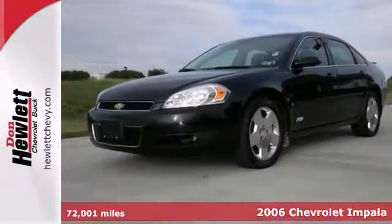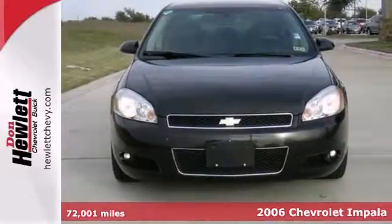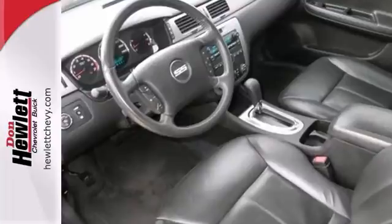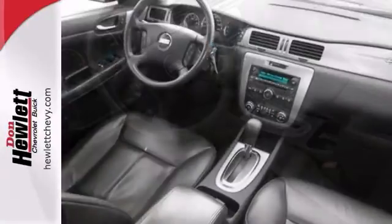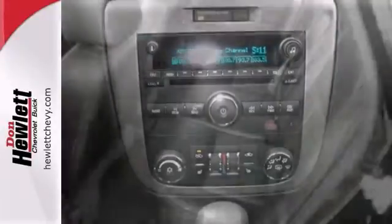Here's a nice 2006 Chevrolet Impala. This has a 5.3 liter V8 engine and dusk sensing headlights. It also features traction control, cruise control, and a moonroof. The leather seats and a CD player make it an attractive vehicle looking for a new home.